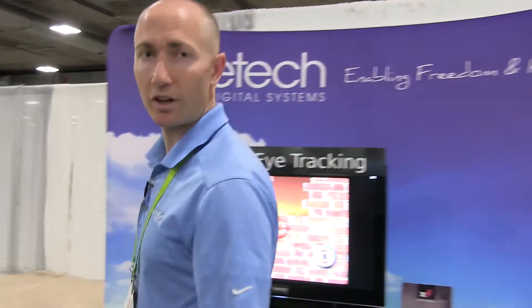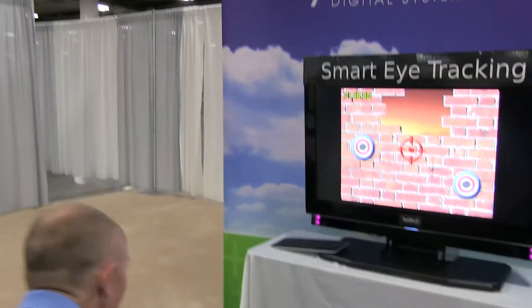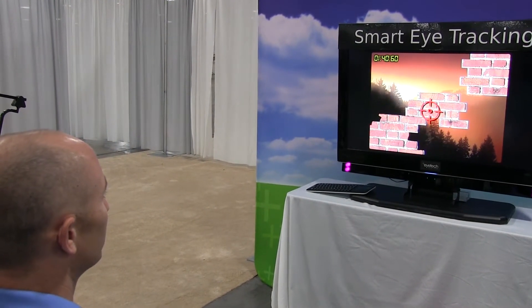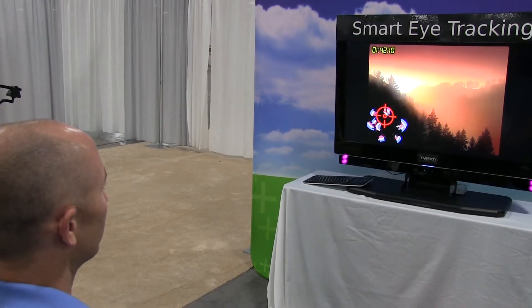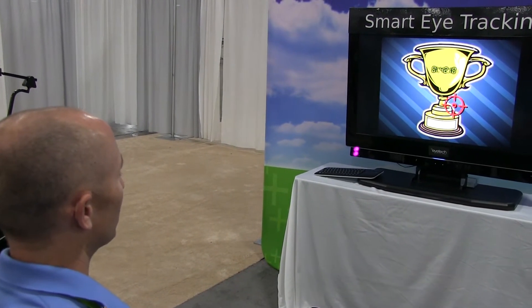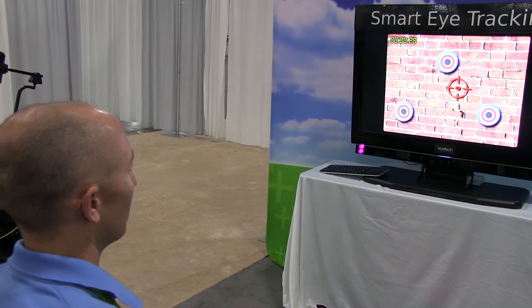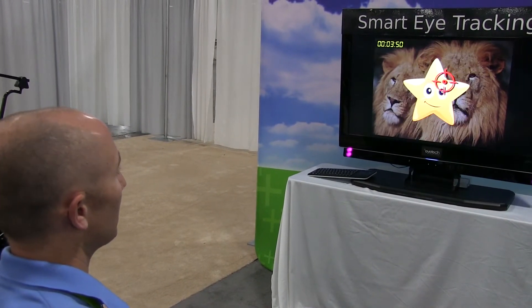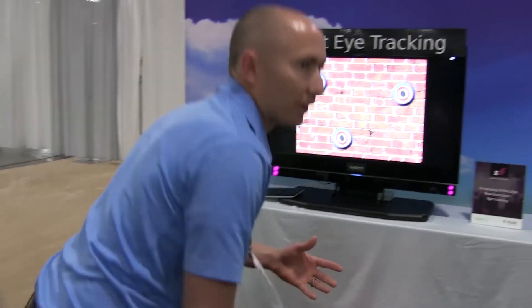Smart TVs for touchless interface and control — we're showing a fun game, point and shoot. The target is wherever I look and then it gives you a score. There's also an accessibility application: being able to control the TV, your Netflix, and other apps on your TV just using your eyes. That will be moving forward in the future.